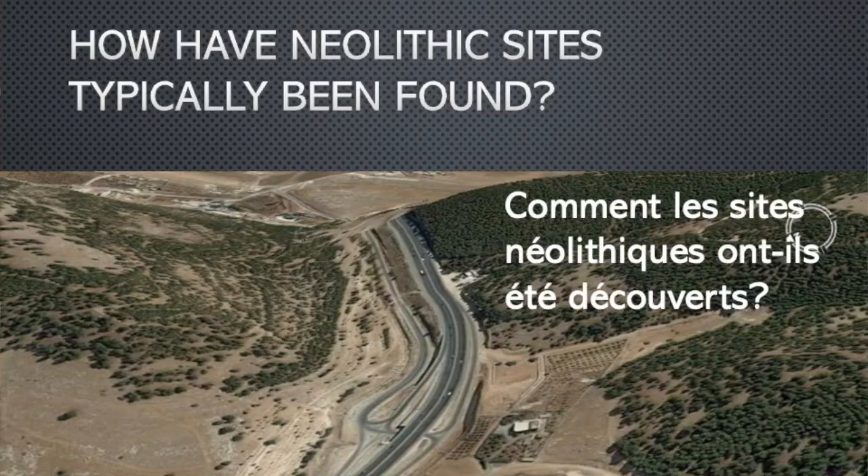For the many decades that I've been involved in archaeological survey, it has always struck me how uneven survey results can be, with lots of sites of some periods and site types, but others, including Neolithic ones, rarely being discovered. In fact, of the many known Neolithic sites in Israel, Palestine, and Jordan, it's noteworthy that hardly any of them were actually found by conventional foot surveys.